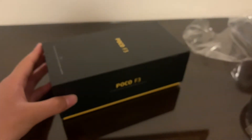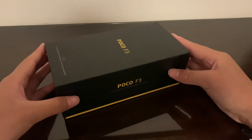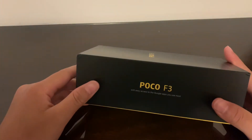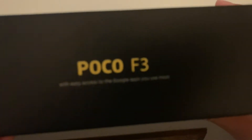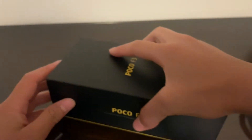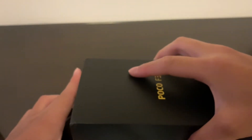Let me open this up. There's a label that says 'beast,' and I want to quickly read this: 'with easy access to Google apps.' That's kind of a shot at their main competitor, Huawei — they got banned so they can't have Google apps. Both are Chinese companies, but Xiaomi's POCO phone has been known for great value.